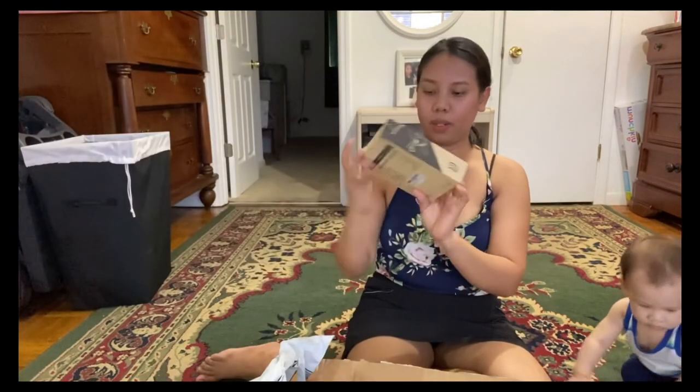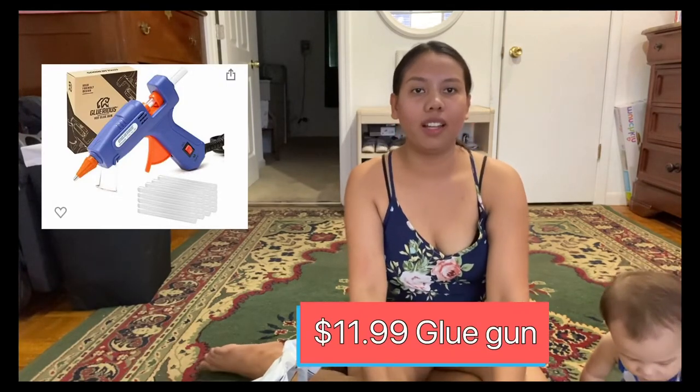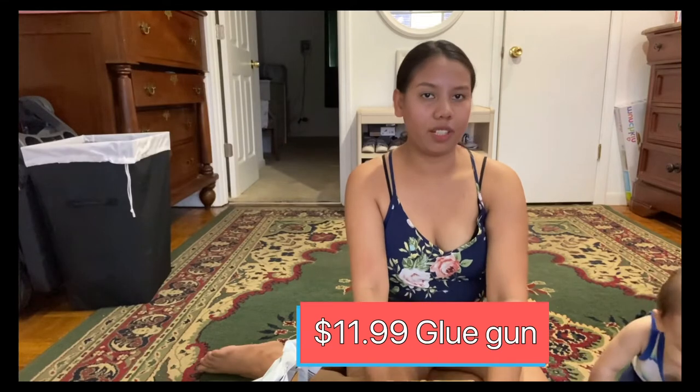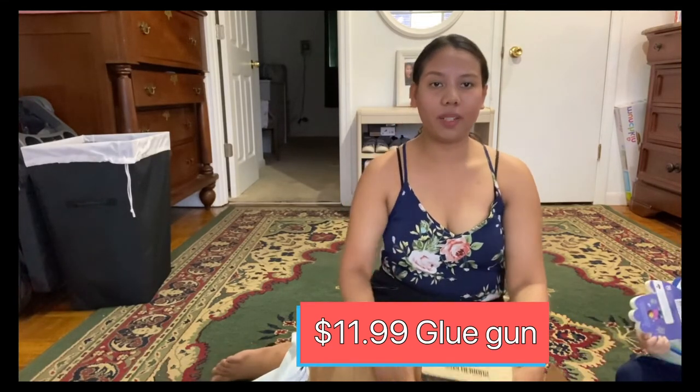This one is a glue gun because I'm gonna do a DIY number standy for his first birthday. I hope you enjoy this video, guys!